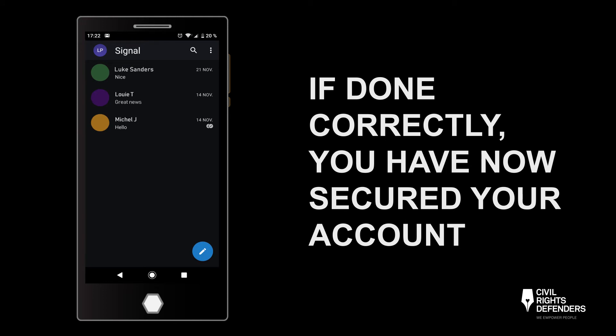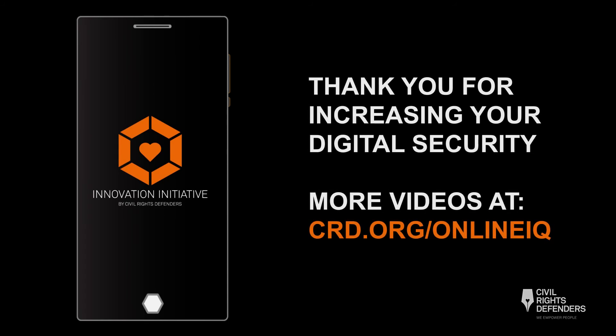If you followed the steps correctly, secure instant messaging is now enabled. Thank you for increasing your digital security. Check out the other OnlineIQ videos from Civil Rights Defenders.